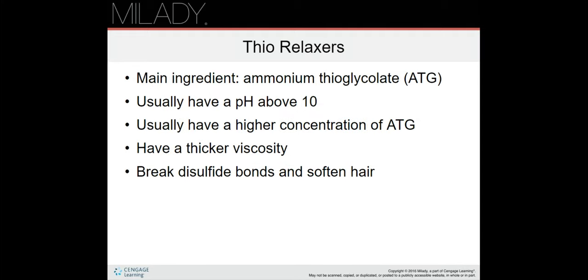Now we're going to talk about thio relaxers. The main ingredient is ammonium thioglycolate (ATG). They usually have a pH above 10, so they are super alkaline — these are extremely strong products. They usually have a higher concentration of ATG, a thicker viscosity, and they break the disulfide bonds and soften the hair.